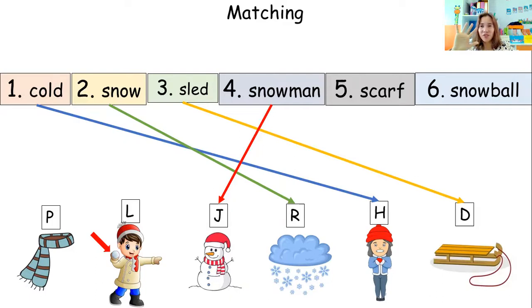Let's proceed to picture number five — scarf. Which one shows the word scarf? Letter P. Wow, are you sure? Yes. Let's check. Great job — the word scarf is picture P.